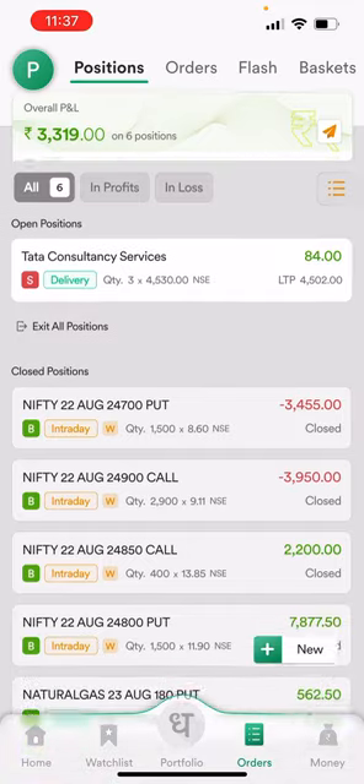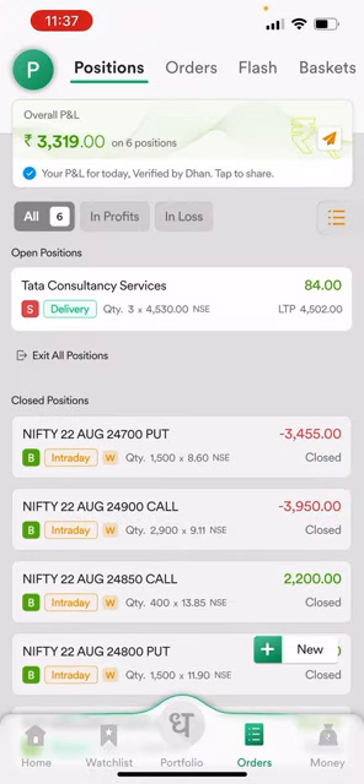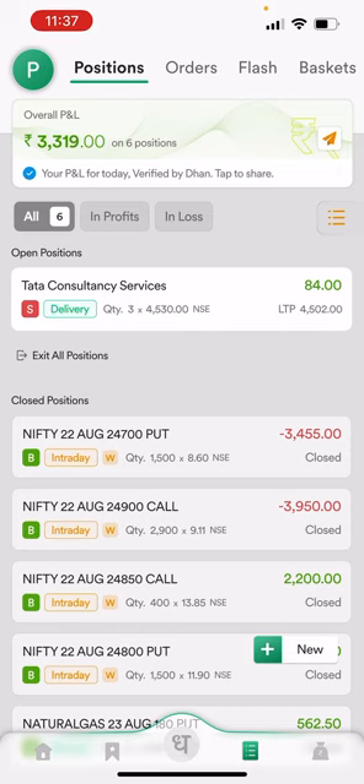This was my trading experience of today on Dhan. I have another account as well, and if you are interested to see how I trade, press the bell icon. I will upload one more video to show what I did in my other account — whether I made a profit there today or not. Watch that video also. Since this video is already lengthy, I will make a separate video for the other account. Thank you for watching.